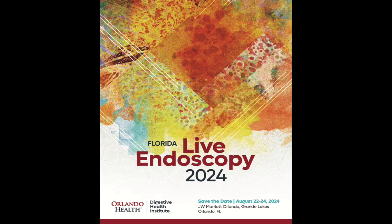If you would like to watch the most recent innovations and learn about the latest developments in gastrointestinal endoscopy, please attend Florida Live from August 22–24 in Orlando, where the magic of endoscopy begins.